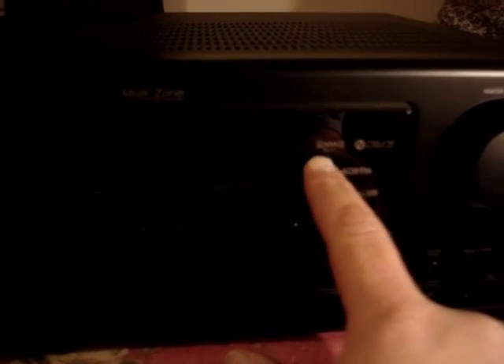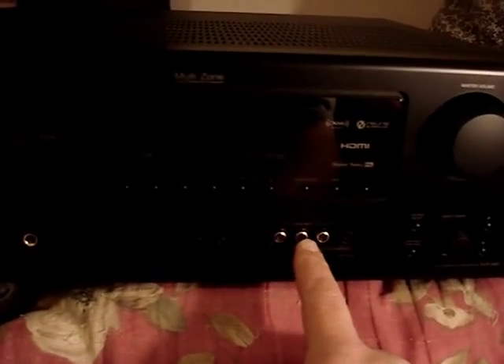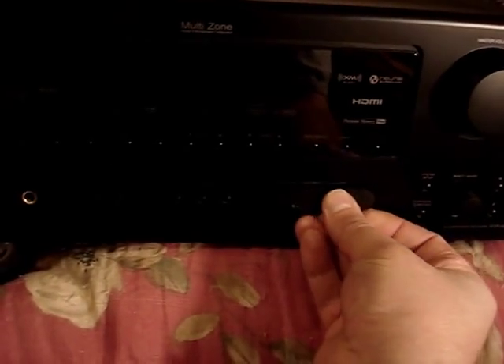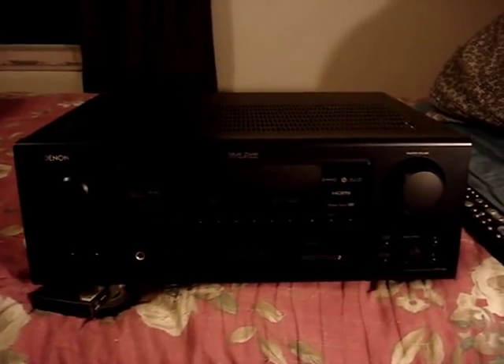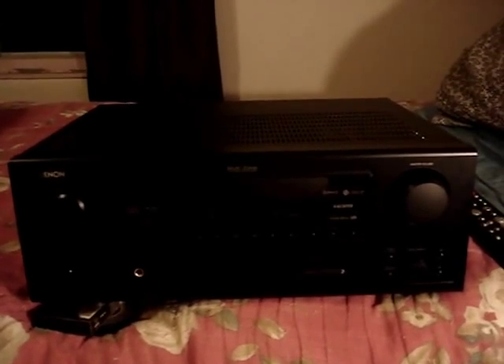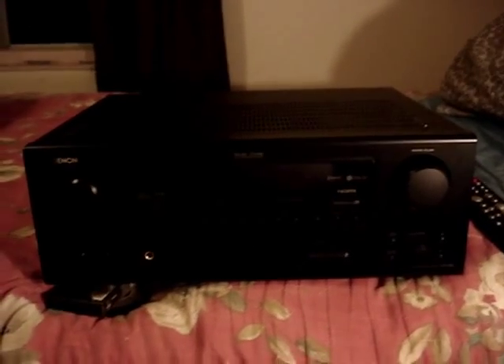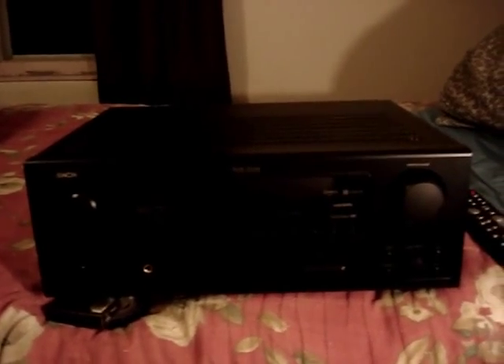It's XM satellite radio ready. It's got HDMI inputs. It's got RCA jacks on the front. Looks perfect. It originally came without the remote, but when I got it home there were some features I could not operate without the remote. So I went back to the thrift shop to check on their electronic accessories rack to see if they had the matching remote for it.